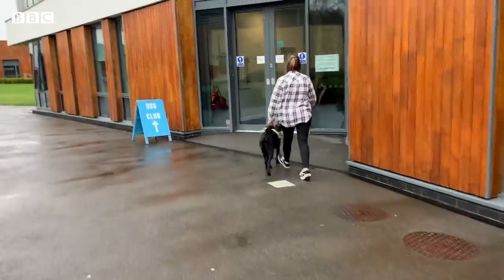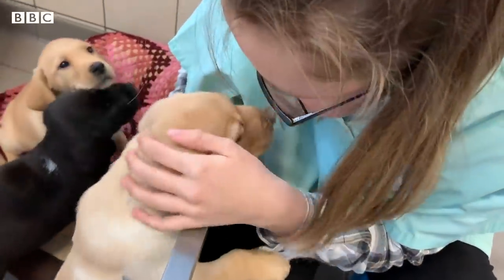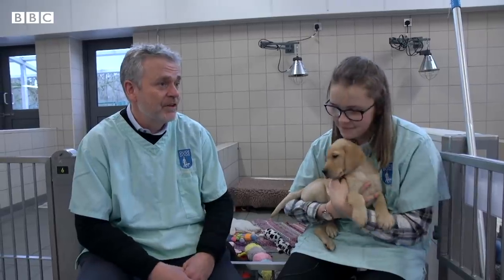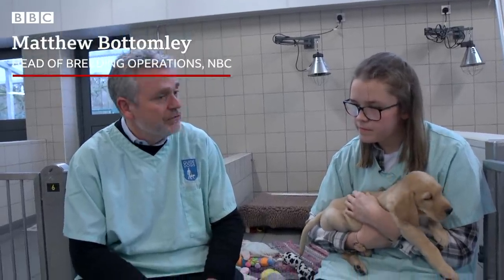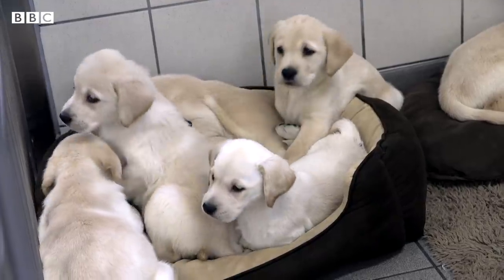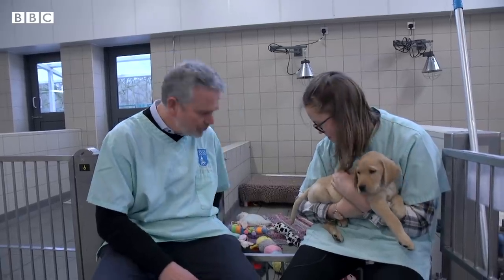So I'm meeting Matthew Bottomley, Head of Breeding Operations at the Guide Dog National Breeding Centre. This is our puppy bay, Caitlin, and this is where all the puppies come in at between six and seven weeks of age. They come in here and they receive their vaccinations, their microchips and a vet check to make sure they're fit and healthy to travel on to the next stage of their journey. Most of our puppies will be born out in family homes, looked after by a wonderful group of volunteers.